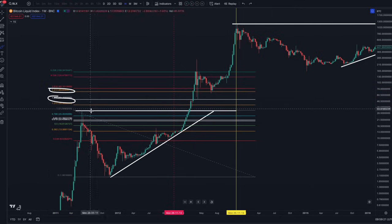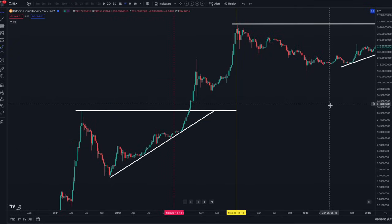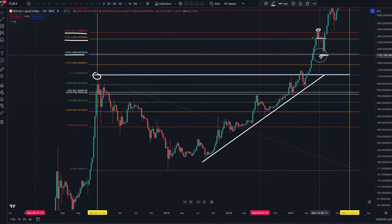In the first cycle, when we broke up above the previous all-time high, the first meaningful correction we got was at the 1.618 — about a 24-25% correction. Moving to the second cycle, the price went above the all-time high and came up to the 2.272 before a meaningful correction. This time around, instead of the 1.618, it came up to the 2.618 and then corrected down to the 2.272.